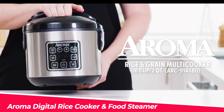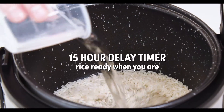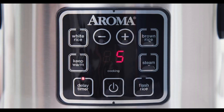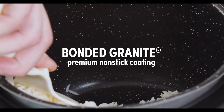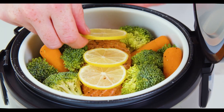First, we have the Aroma Digital Rice Cooker and Food Steamer. This rice cooker is perfect for those who want to cook rice and steam food at the same time. It has a 15-hour delay timer, which means you can set it up in the morning and have your rice ready by the time you get home from work. It also has a 2-8 cup capacity, which is perfect for small to medium-sized families.